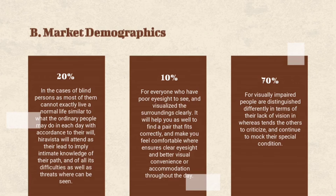Market Demographics. Our target customers are people with poor eyesight, elderly people, blind people, and impaired people. In the cases of blind persons, as most of them cannot exactly live a normal life similar to what ordinary people do each day in accordance with their will, Hiravista will serve as their lead to imply intimate knowledge of their path and all its difficulties as well as threats.